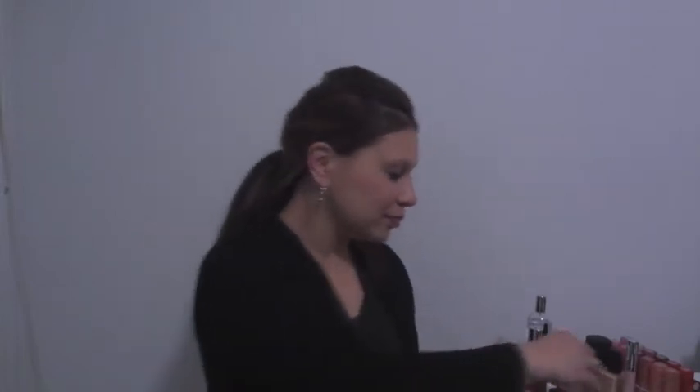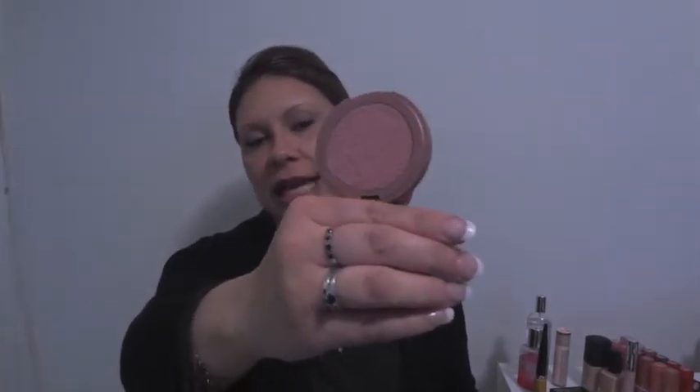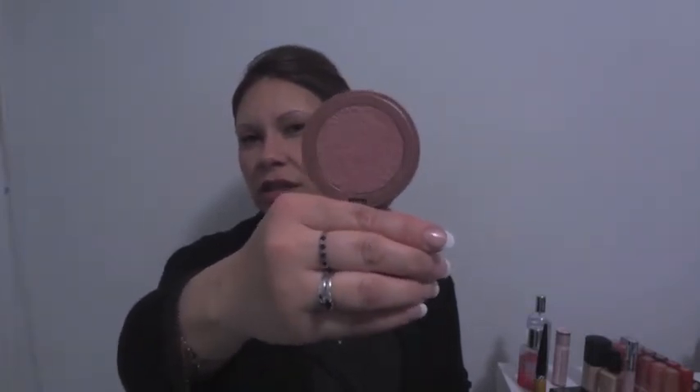Another one I've loved is the Tarte Exposed blush. I knew I'd love it — it gets a lot of coverage out there. This is the Amazonian clay formula and it seems to help absorb oil, because I tend to get a little shiny around the cheeks. It stays on and I don't get that oiliness to the skin. It just gives a nice natural look.